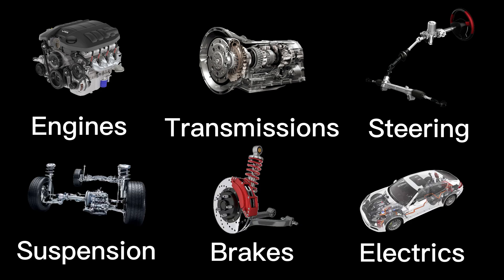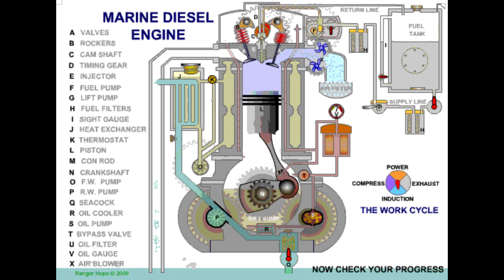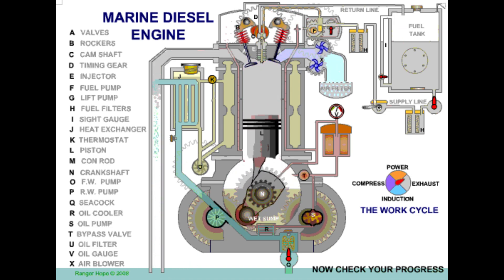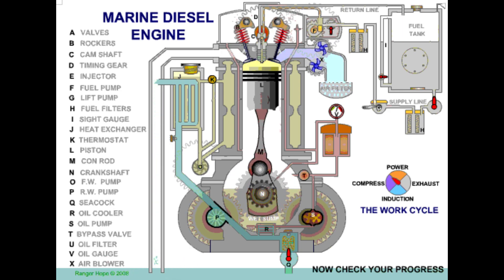Let's begin by exploring the workings of a four-stroke engine. During operation, a mixture of fuel and air enters the cylinder, followed by compression by the piston. The compressed gas ignites through a spark plug, leading to the expulsion of burned gases during the exhaust phase.